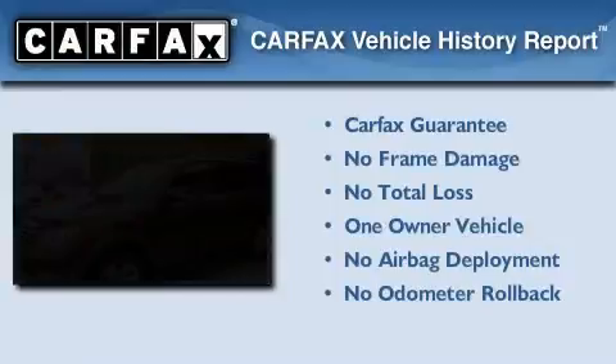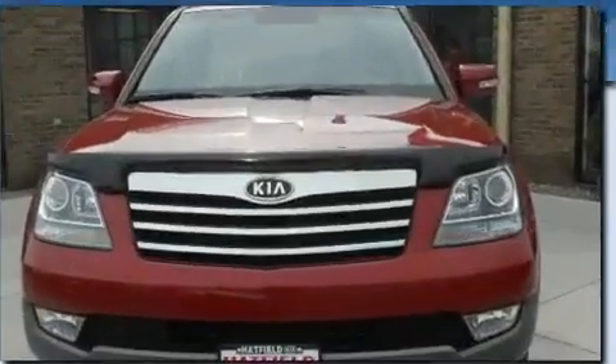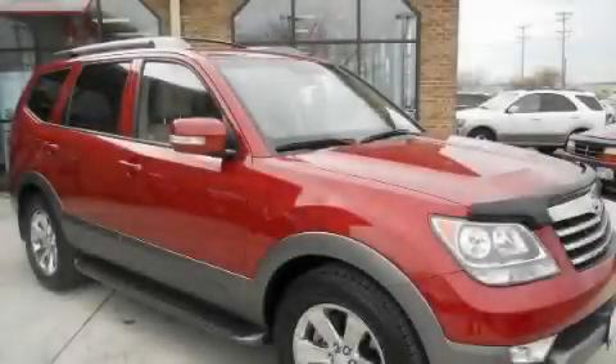This Kia has had only one owner and it qualifies for the Carfax buyback guarantee. Stop by today and test drive this vehicle for yourself.